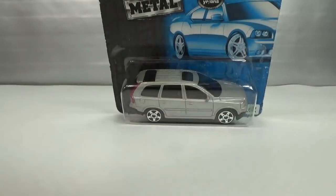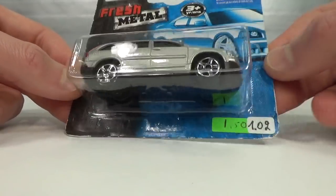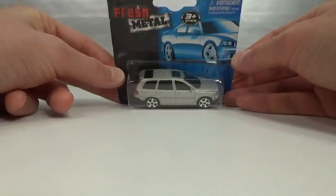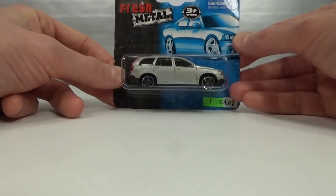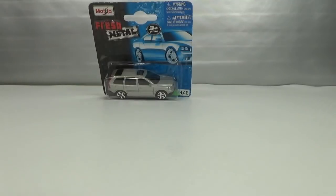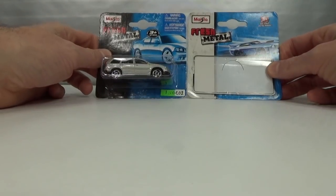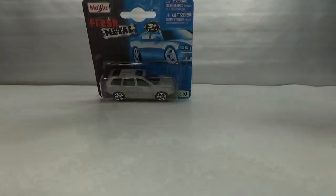Staying with Maestro — they also do the XC90. This is what a fresh metal card looks like; it's a longer card. 2009.